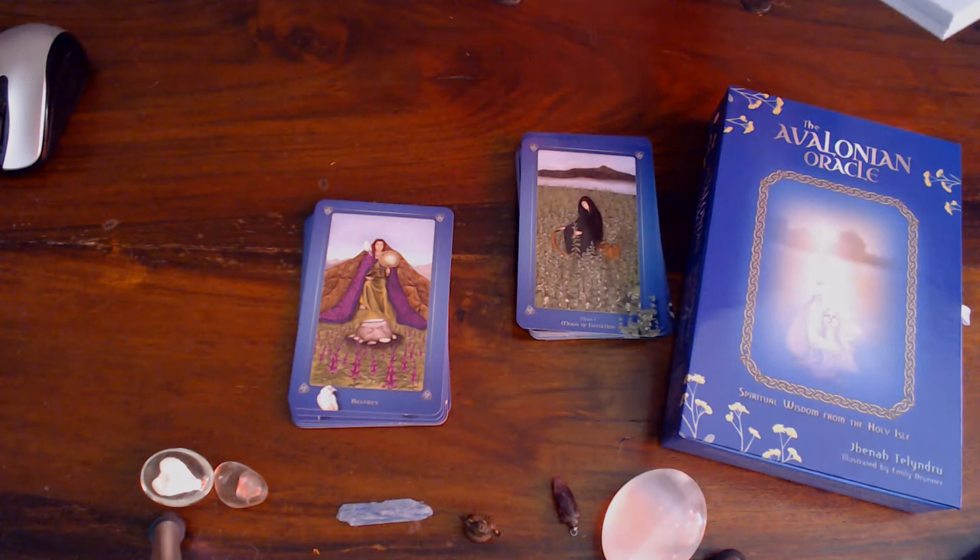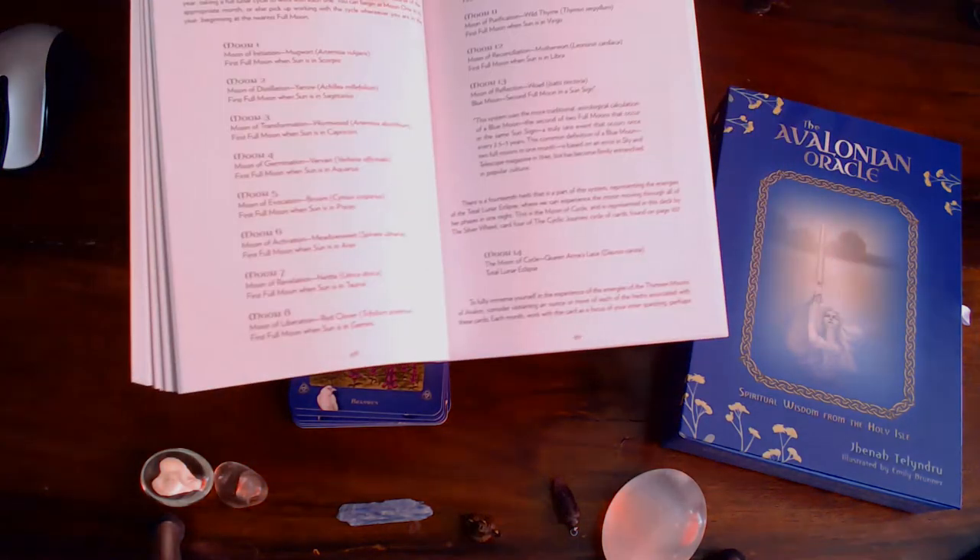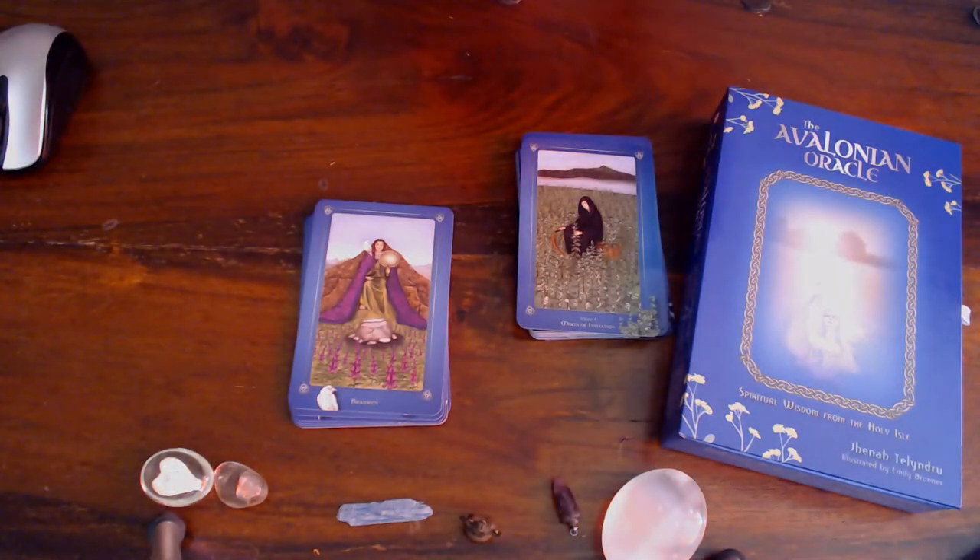It goes into explanation of each moon cycle. Moon one is the Moon of Initiation, with the herb Mugwort — so we're going back to a Harry Potter system here. First full moon when the sun is in Scorpio. And you've got all the sun signs: Sagittarius, Capricorn, Aquarius, Pisces, and what the moons are called. Moon eight is the Moon of Liberation, Red Clover, Trifolium Pratense. First full moon when sun is in Gemini. It's got 13 moons.